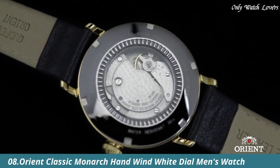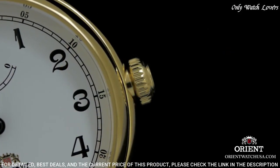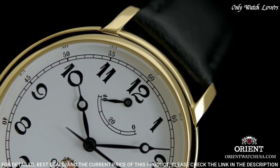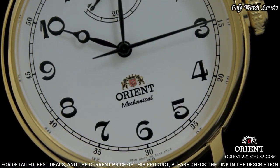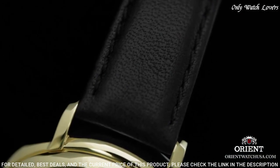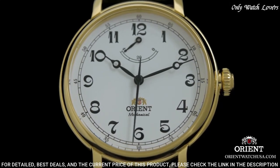Number 8: Orient Classic Monarch Handwind Watch. Gold-toned stainless steel case with a black leather strap, fixed gold-toned stainless steel bezel. White dial with black hands and Arabic numeral hour markers. Dial type: analog, automatic movement. Scratch-resistant sapphire crystal. Case size: 42.5 millimeters. Case thickness: 14 millimeters. Bandwidth: 22 millimeters. Water-resistant at 50 meters. Functions: date, day, hour, minute, second. Sun and Moon series. Dress watch style.